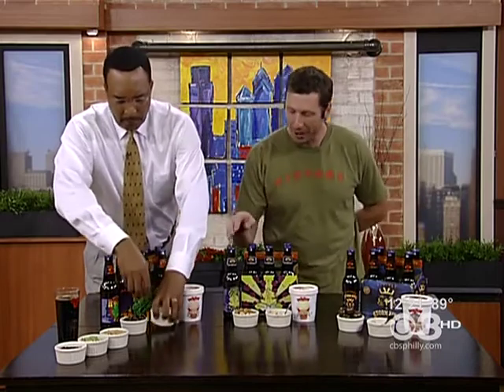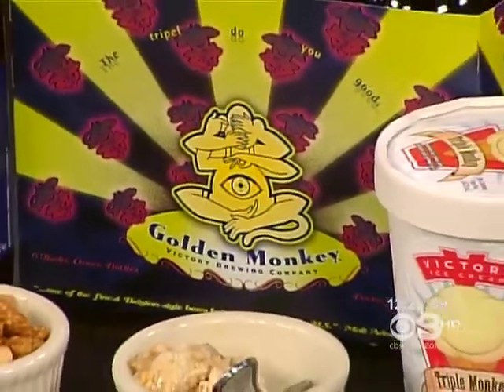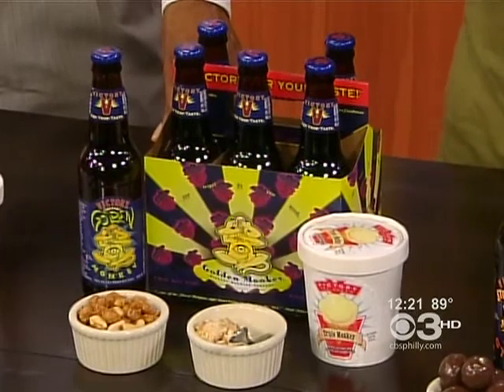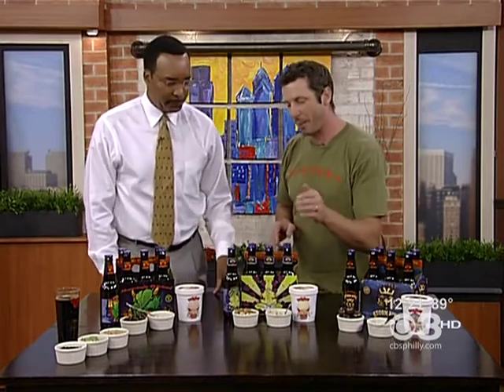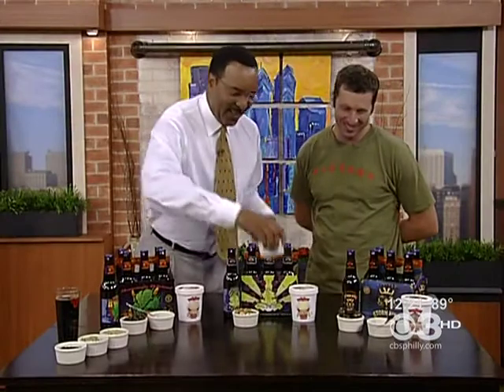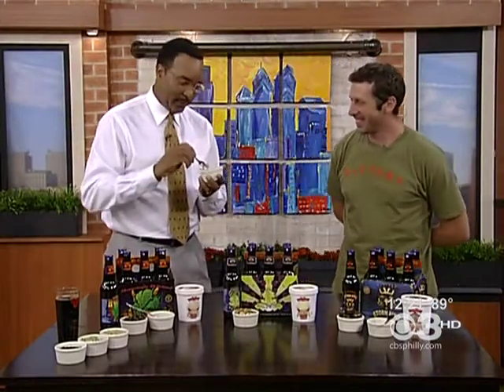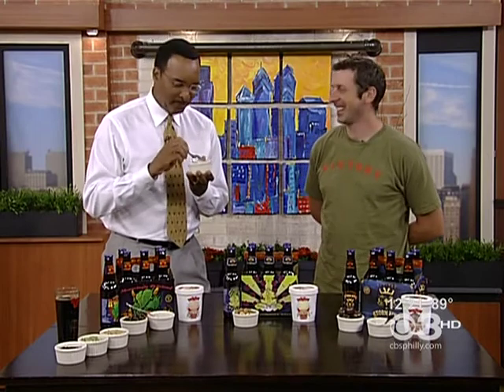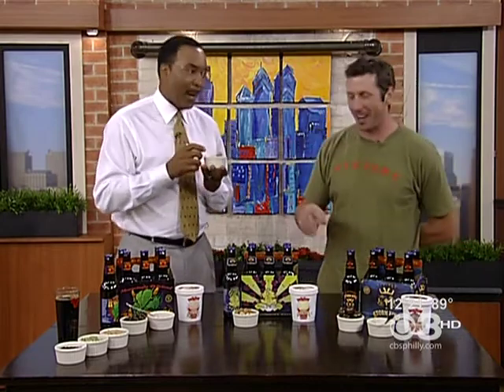The next beer we have is our Golden Monkey, which is a Belgian triple. We take the wort from this beer as well, before it gets hops and before it turns into alcohol — so it's non-alcoholic inspired ice cream. We've got banana ice cream and we mix in caramel salted toffee-coated peanuts. I should have something to wash the palate, but — whoa, excellent! That actually is one of our most popular ones out of the three.